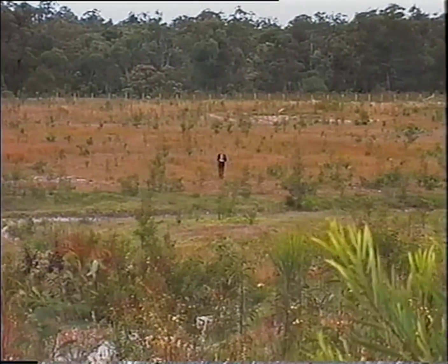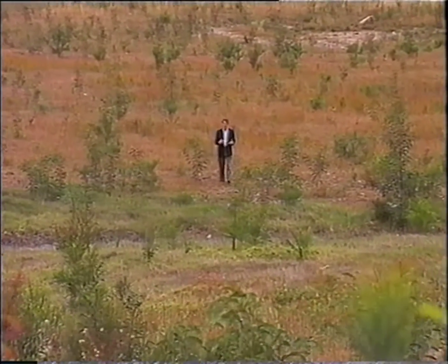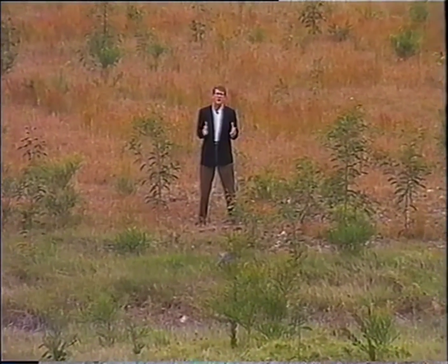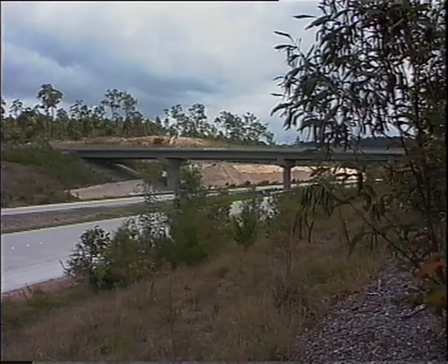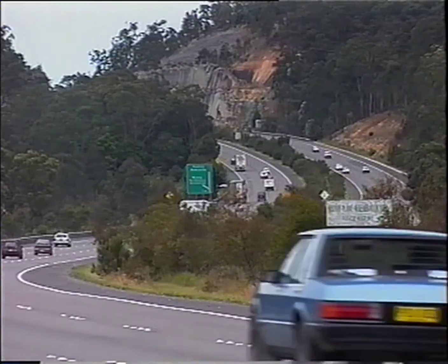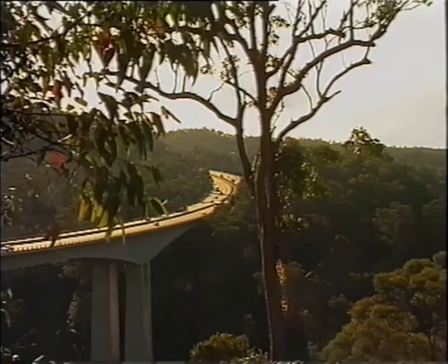This area used to be a rubbish tip. It's now been covered with fill taken from the construction site and replanted. In other places, construction fill has been used to create hills. They've also been replanted and they act as effective noise barriers. The construction of the F3 freeway is a remarkable testimony to the men and women involved and to cooperation between the state and federal governments. The F3 Sydney to Newcastle freeway, serving the Australian people with efficient, enjoyable and safe travel for many years to come.